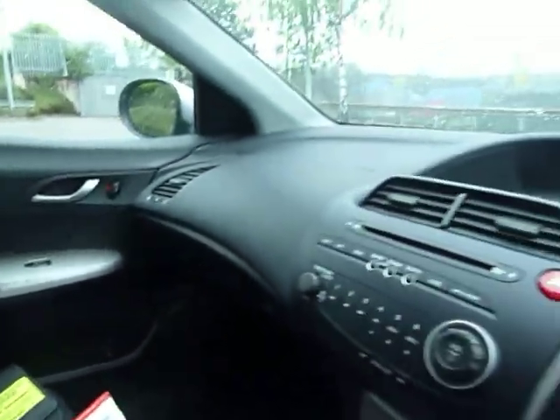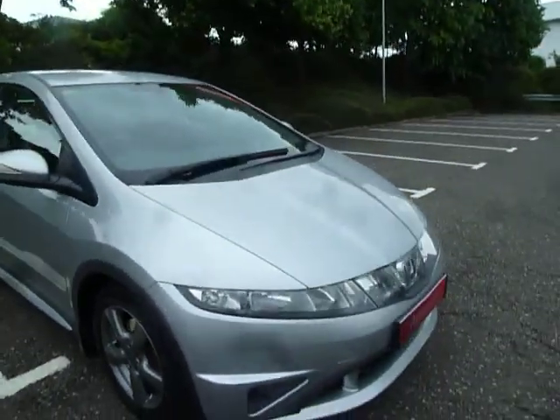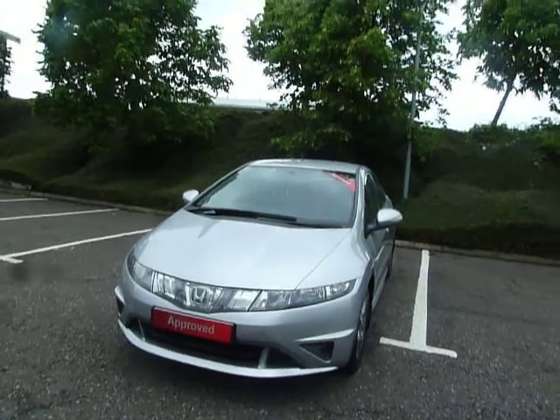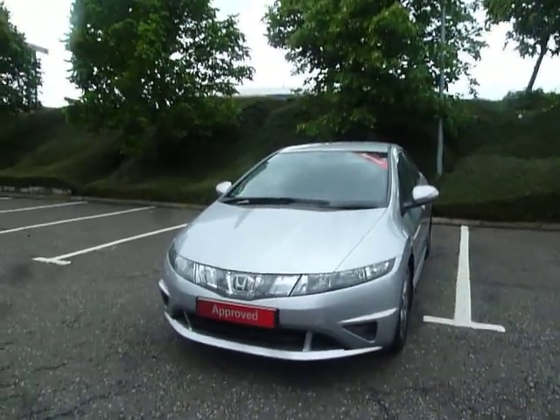If you've got any questions about this vehicle, give us a call here at JT Hughes Honda Shrewsbury. Once again my name is Amy — you can reach us on 01743 440 999. Myself or any of my colleagues would be more than happy to answer any questions or queries about this particular vehicle or any other vehicles on our website. Thank you very much!